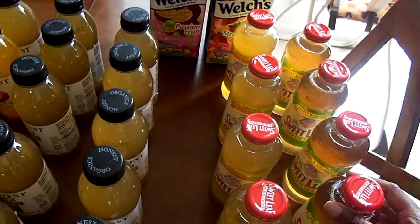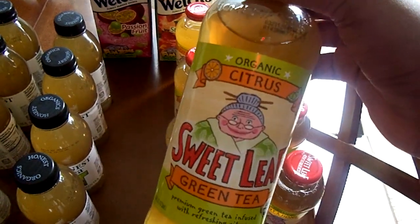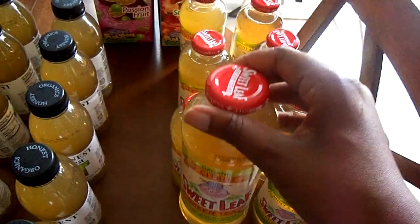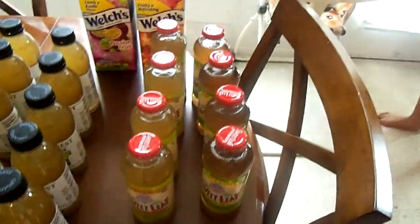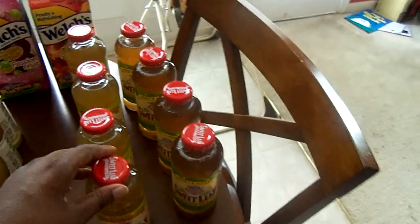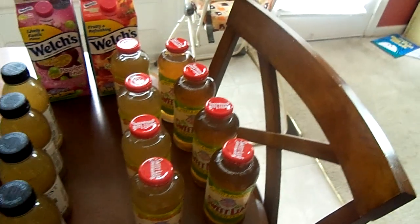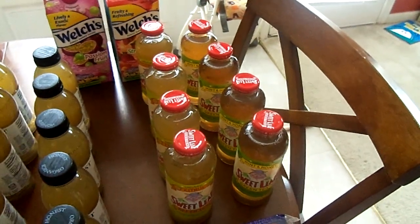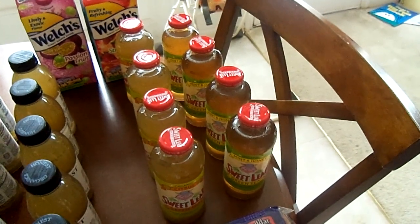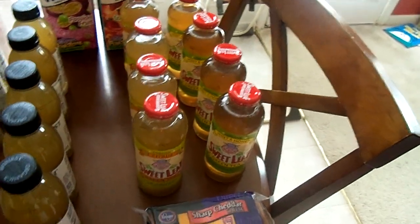These are Sweet Leaf Tea — also organic — and I got the Mint Honey Green Tea and the Organic Citrus Green Tea. You're probably wondering why I bought those if I got all the Honest Tea for free. Honestly, I had eight coupons for 55 cents off and I really do like Sweet Leaf Green Tea. I don't see them on sale too often, and the coupons are expiring end of the month. They were a dollar at Kroger, so I ended up paying 45 cents each.